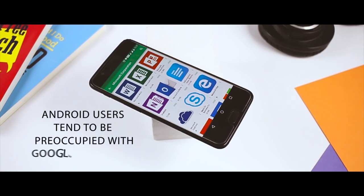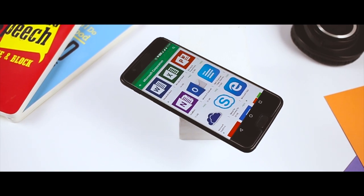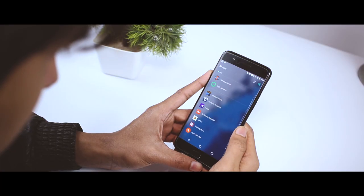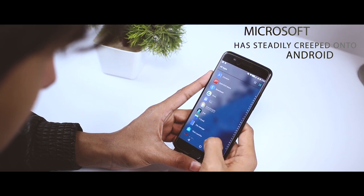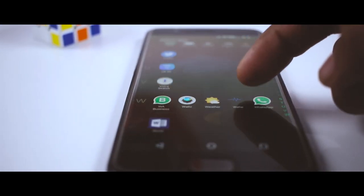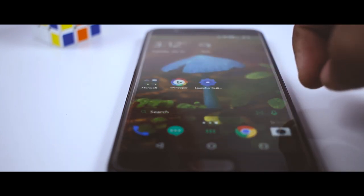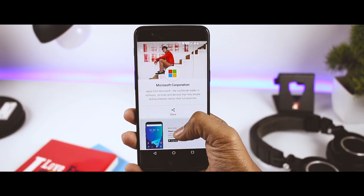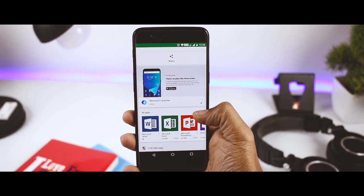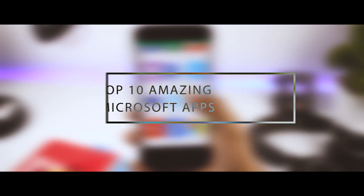Android users like ourselves can tend to be a little too preoccupied with the Google-centric operating system we know and love. There is more than just Google out there. Over the past year or so, Microsoft has steadily grabbed onto Android, and considering that the majority of Android users are probably using a Windows PC, it's perhaps a good idea to bring the two operating systems closer. Whether you can't shake the Excel feeling or you are just looking for something a little different, these top 10 Microsoft apps should have a little something for you.